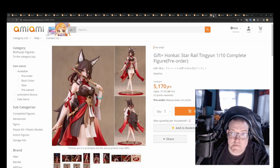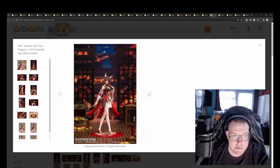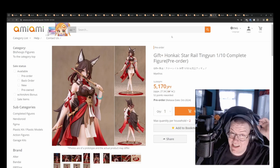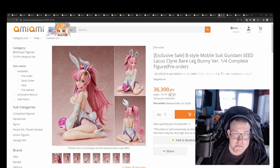Gift Plus Honkai: Star Rail Tingyun 1/10th by Mythos for 5,170 yen. As a 1/10th scale that's why the price is obviously low, but you seem to get a lot of detail for being 1/10th — the sculpt work looks pretty good. From a distance it'll look really good, but it would need to be pretty well lit in your display to appreciate the detail up close.